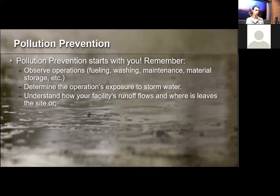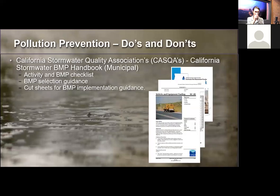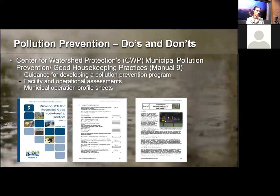To reiterate: pollution prevention starts and ends with you. Just take a moment to observe what you're doing, what activity you're performing, and what the exposure is to stormwater. If something were to happen, where is that water going to go? How is it going to leave your site? Then address BMPs from that. Great resources include the CASCA BMP Handbook for Municipalities and the Center for Watershed Protection's pollution prevention manuals.